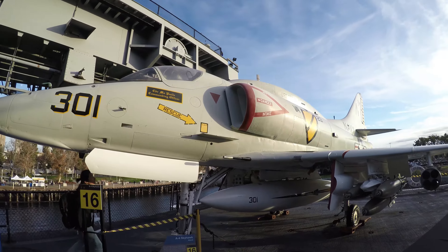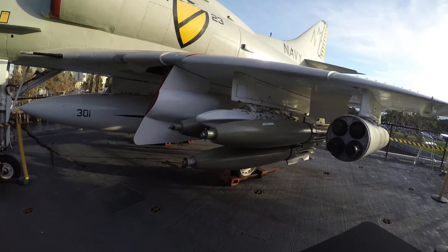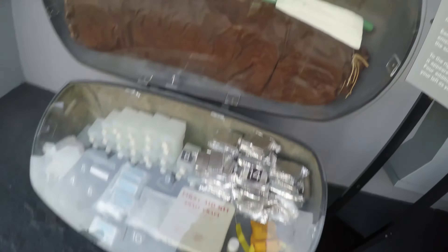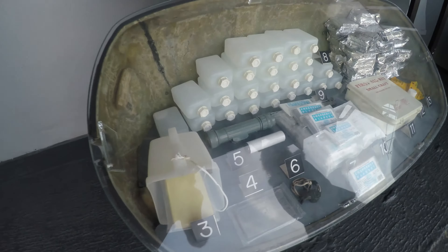This is a Skyhawk called the Scooter. Look at the bombs on this thing. This is an emergency life raft — a self-inflatable raft with a bunch of emergency supplies.